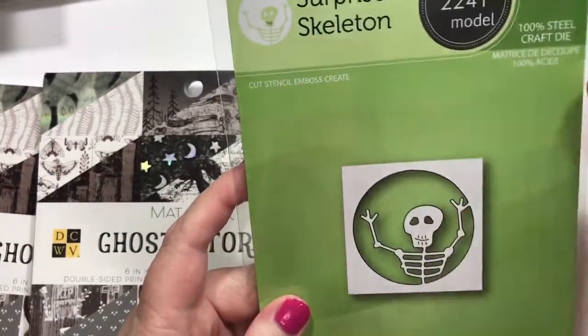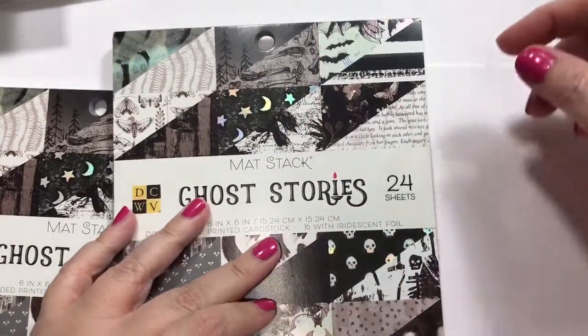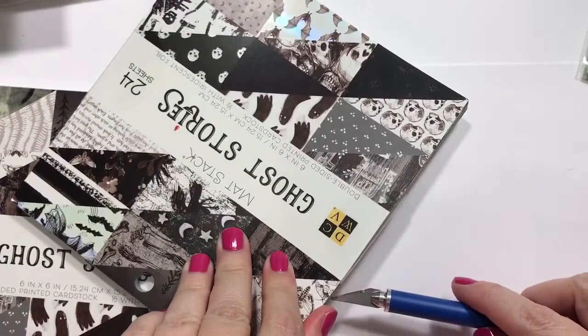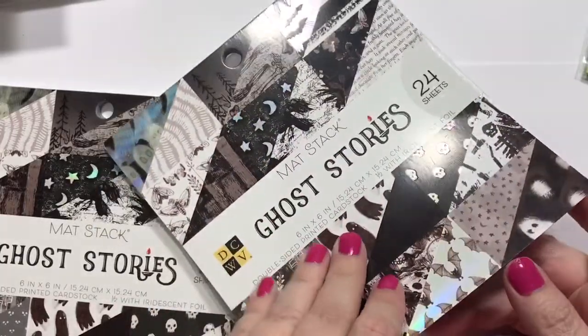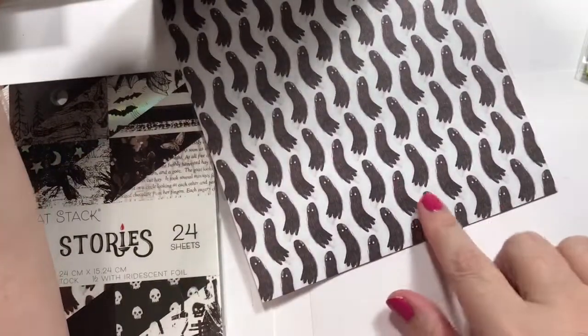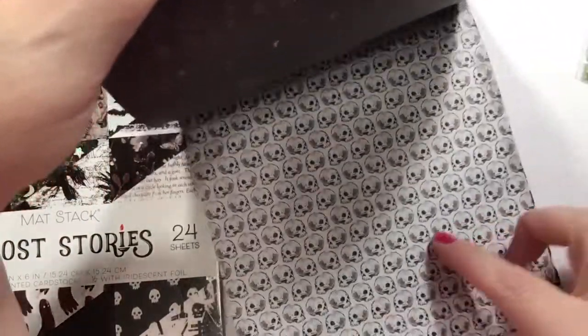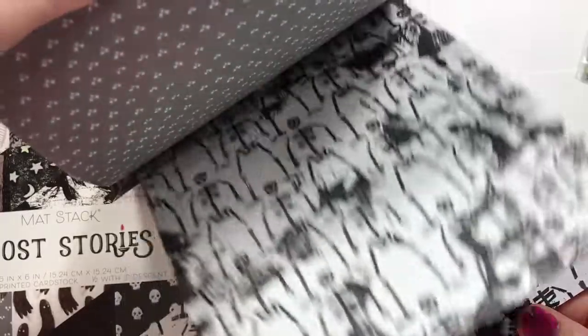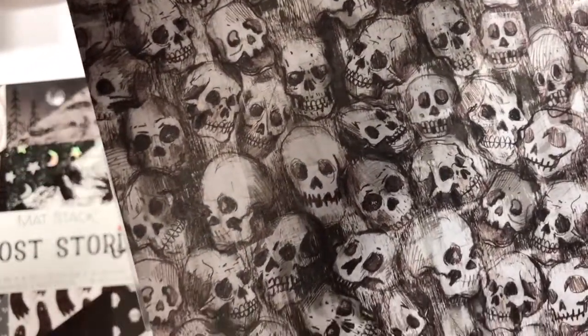And the Surprise Skeleton — I thought that'd be really cute to do like a shaker behind him. And this paper I am in love with. It was actually sold out, and I thought she honestly wouldn't get any more back in — I was pretty torn up. But she did, and she didn't have much of it, so I went ahead and got two. This is called the Die Cuts with a View Matt Stack, Ghost Stories. So let me do a flip through — it's just more creepy, like ghosts, and some really cool skulls, skeleton heads, skeleton bodies, and then the little cemetery. I love those skulls. Fabulous. Creepy.